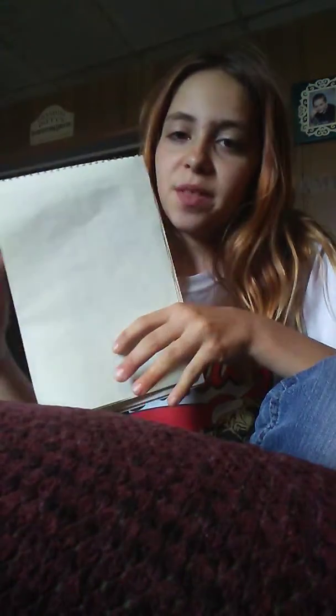Hi guys, welcome back to another video, and today I'm going to show you 10 things to fill up your notebook. If you want something to be in your empty notebook, you could do one out of these 10 things.